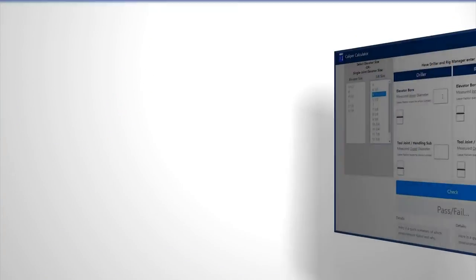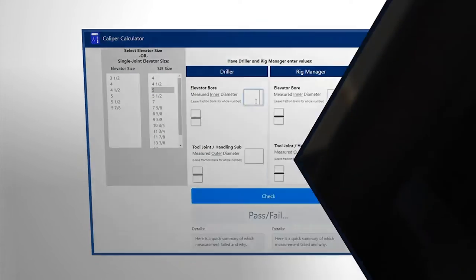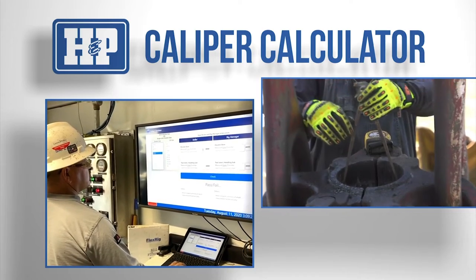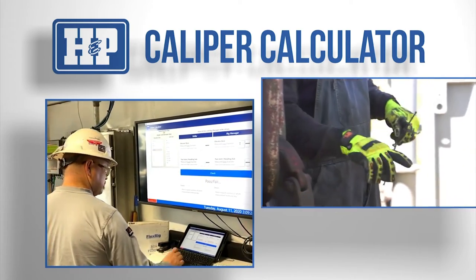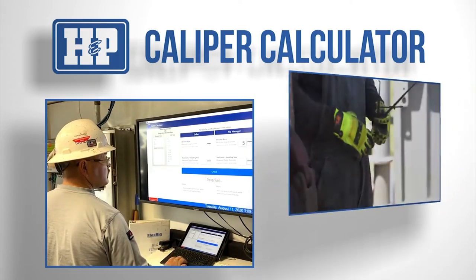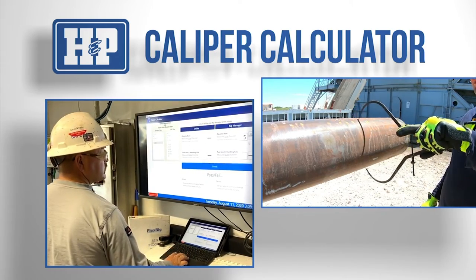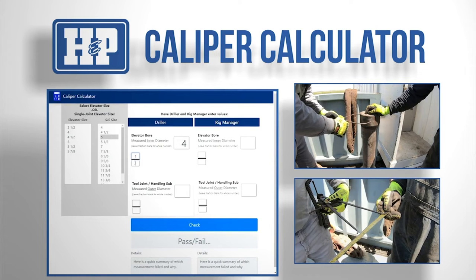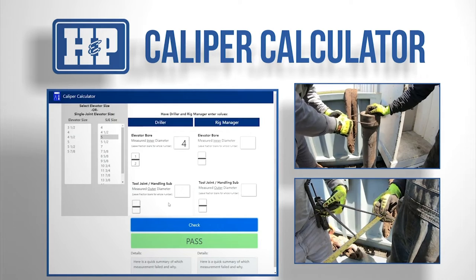Another proactive technology solution integrated into FlexChecks is the caliper calculator for tubular handling. The application requires the driller to enter the measurements of the tool, elevator, drill pipe, and sub-measurements being used prior to starting the task. It will then store the information and inform the driller if the measurements provided do not meet the required tolerances.